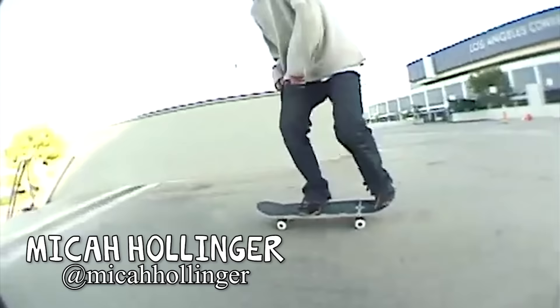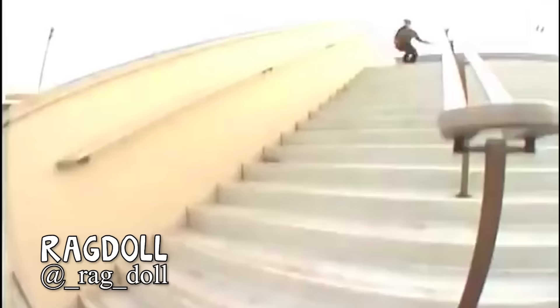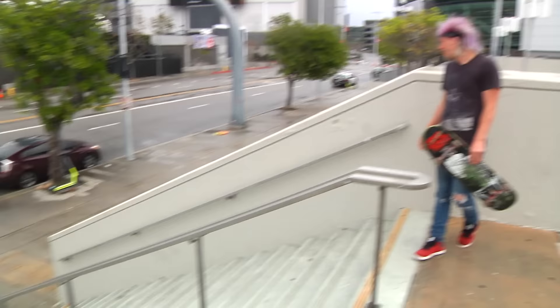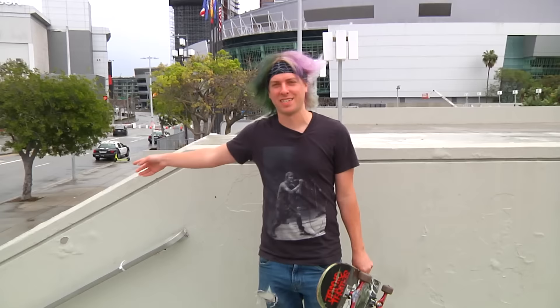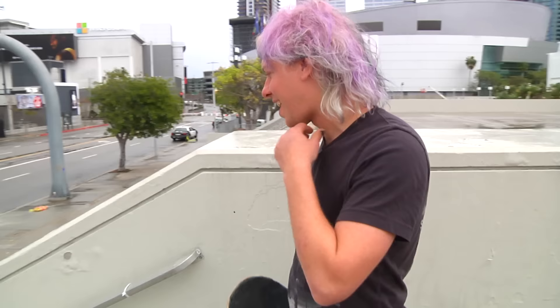Micah Hollinger did lay-back board slide. Ragdoll did lay-back board slide to manual, and then off the curb. Destin, didn't you do a lay-back board slide variation? I did — I caveman lay-back board slid this like 15 years ago. This thing is tall, dude. I had to kick my feet up to get onto it. It definitely didn't get any smaller.